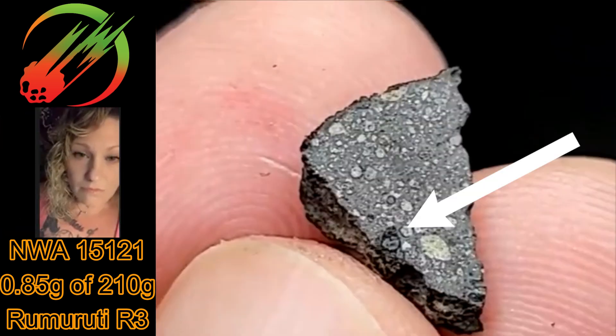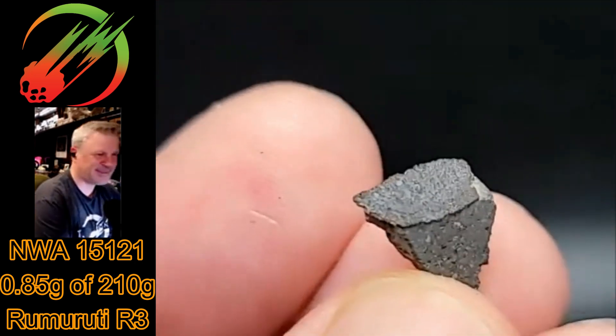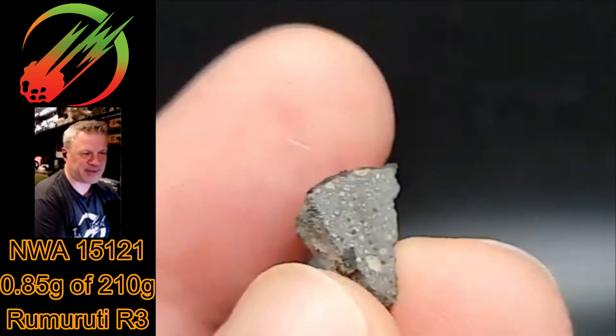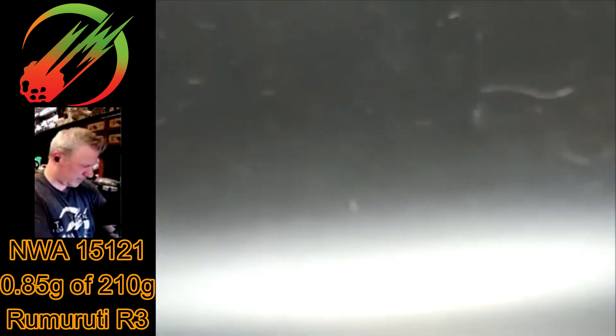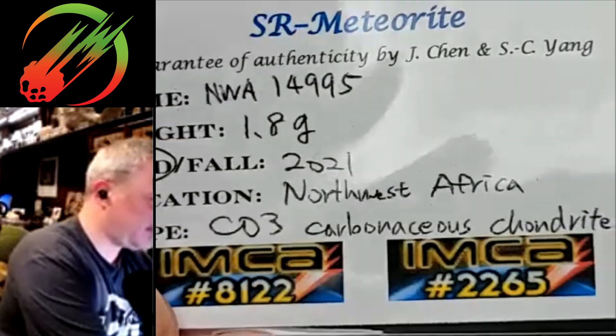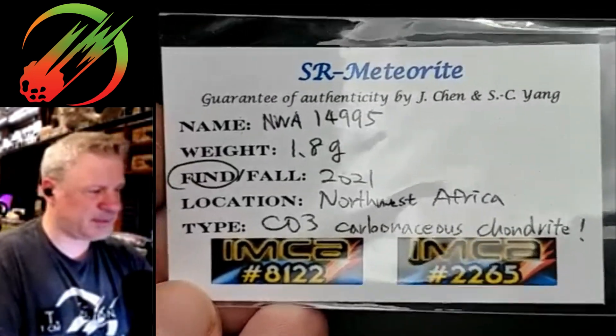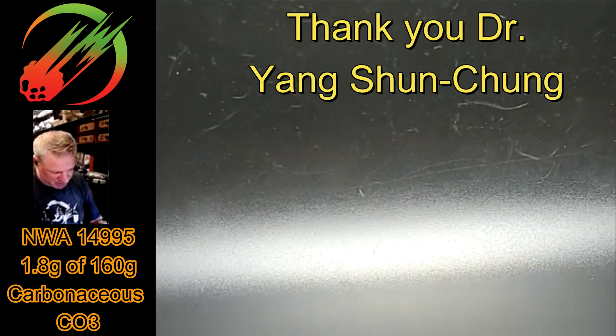I want to look at this under the scope and check that spot out. I never sell gifts — gifts or trades from a friend who's a supporter of the Knowledgeable — because he loves seeing his stuff displayed and discussed, so it works out for him as well. Here's the last one — this is a really nice carbonaceous. Everyone is so generous. This is just under two grams of a CO3.